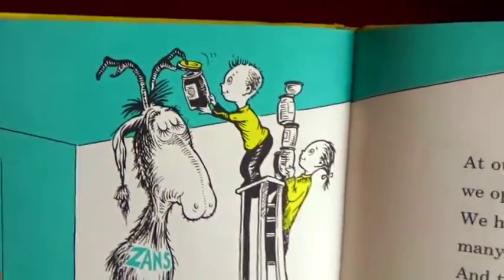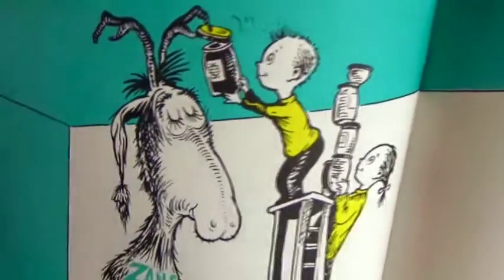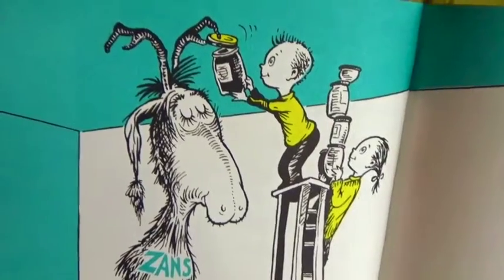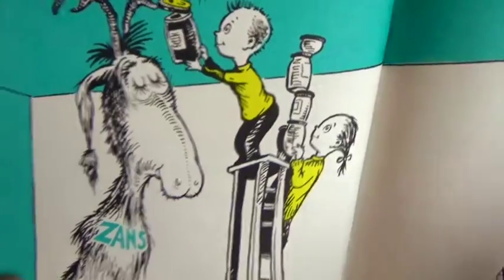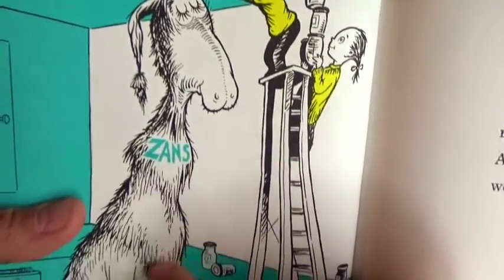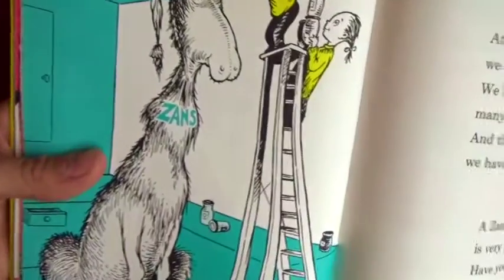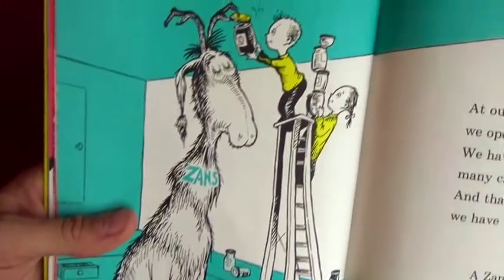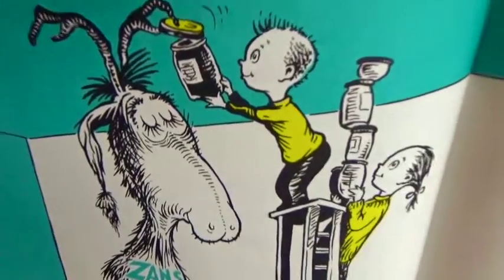At our house we open cans - do you guys see the cans right there? We have to open many cans, and that is why we have a Zans. This big creature is a Zans. A Zans for cans is very good - have you a Zans for cans? You should!